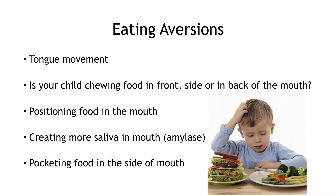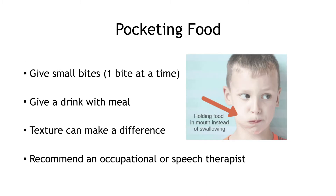Watch your child chew a piece of food — is your child chewing food in the front, side, or back of the mouth? Positioning the food is very important. It creates more saliva, which moves the amylase that breaks down food. If a child chews only in the front, they're just chopping the food into big chunks. Also watch for pocketing food in the side of the mouth. Give small bites, one at a time.